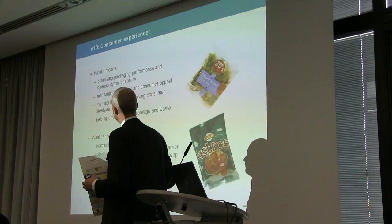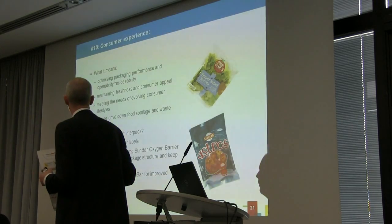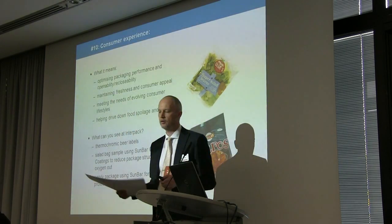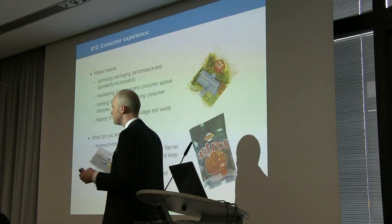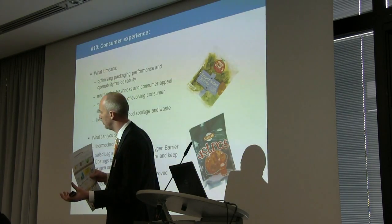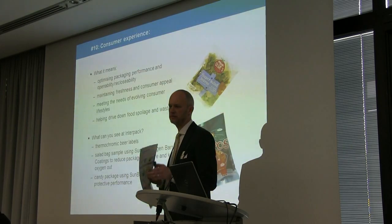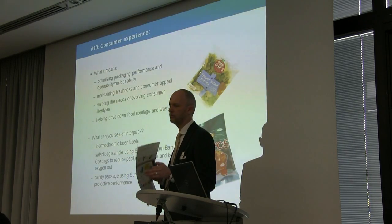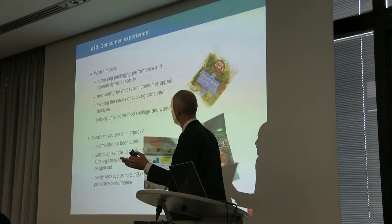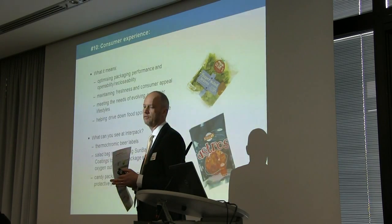Lastly in our 10-point manifesto is consumer experience — how can we build upon it? A lot of this is around engaging with consumers post-purchase: thermochromic inks to tell people when to drink their beer, tactiles and effects and coatings and inks which add value to the pack, make it easy to hold, easy to open, reclosable. Packaging stays in the home and is a big, important factor in repeat purchase for brands.